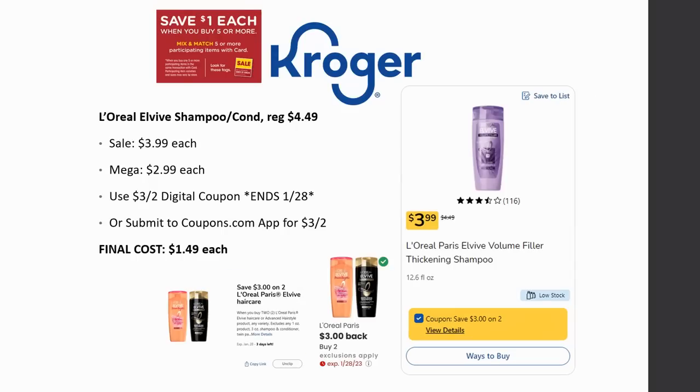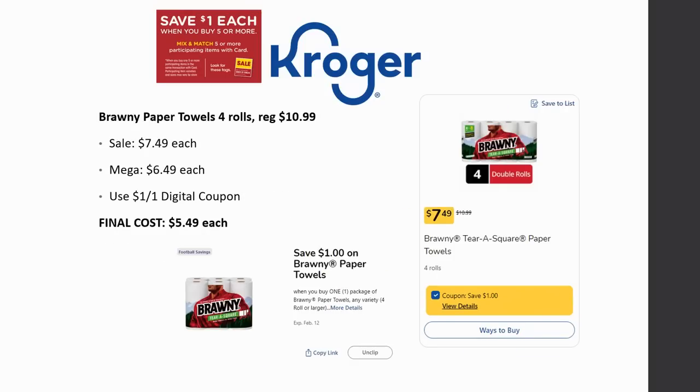L'Oreal EverPure shampoo and conditioner is regularly priced $4.49, on sale for $3.99, and Mega Sale for $2.99. There's a $3 off two digital coupon expiring on the 28th, or submit to the Coupons.com app for $3 back on two. Final cost is $1.49 each. Honestly I've done better on this at drugstores like Walgreens or CVS by stacking deals. Also there's a deal on Brawny paper towels, four-roll — regularly priced $10.99, on sale for $7.49, Mega Sale for $6.49. Use the dollar off one digital coupon. Final cost is $5.49.